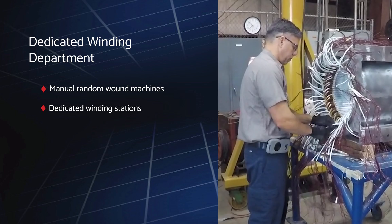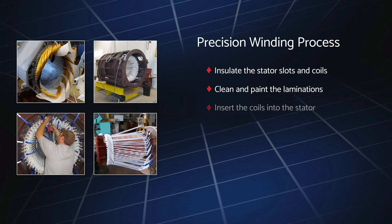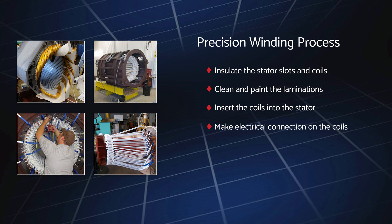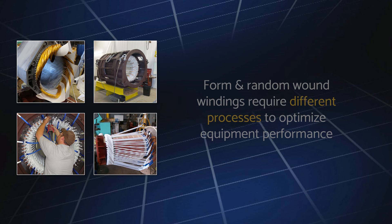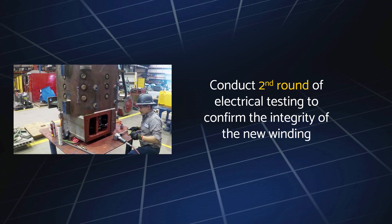There we insulate the stator slots and coils, clean and paint the laminations, insert the coils into the stator, make the electrical connections on the coils, and attach the leads to connection points. Depending on whether it's a form or random wound winding, we utilize different processes and techniques to achieve the highest level of equipment performance. Once the stator is rewound, we conduct another round of electrical testing to confirm the integrity of the new winding.